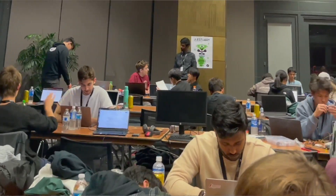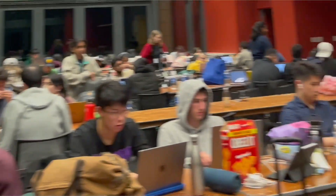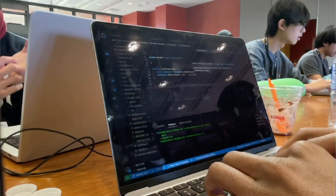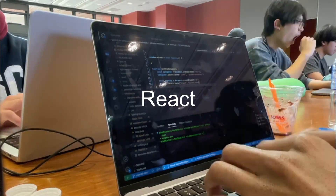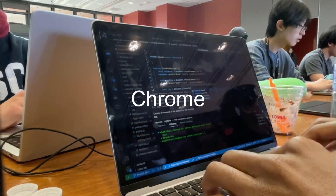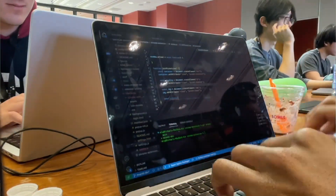There are a bunch of companies who are super unethical and don't really care about user privacy and safety, so we decided to build an easy way for users to unionize online and boycott these companies. The tech stack we're using is Supabase for the backend, React for the frontend, and a Chrome extension to block the websites that are boycotted.